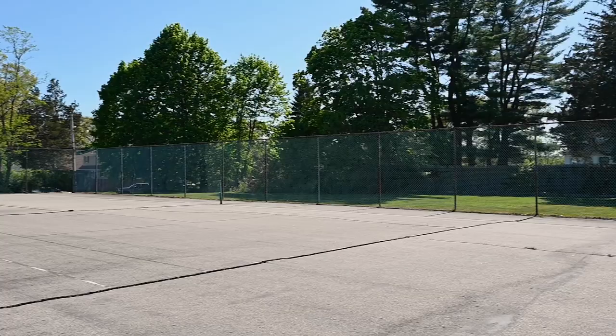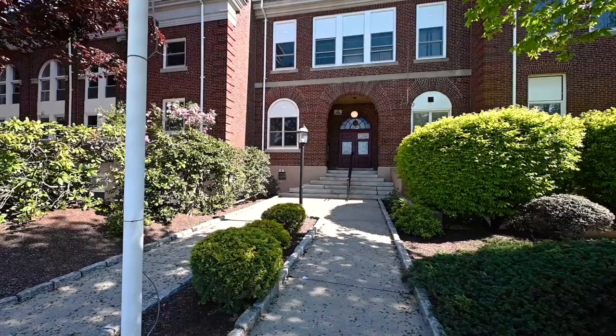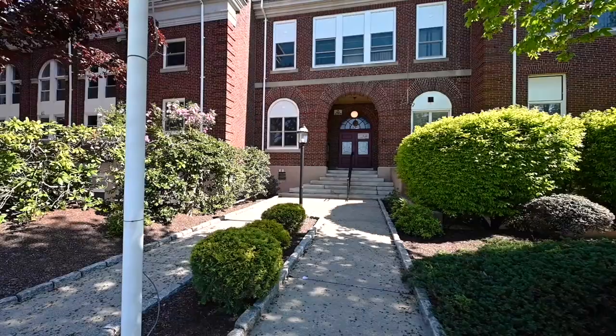The condo fee is only $204.55 per month and includes water and sewer. This move-in ready condo is priced to sell quickly, so don't delay.